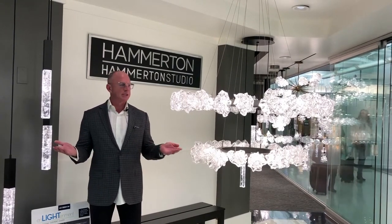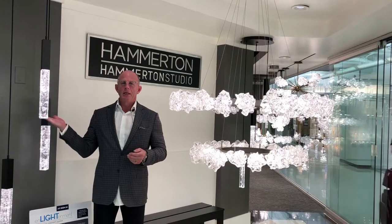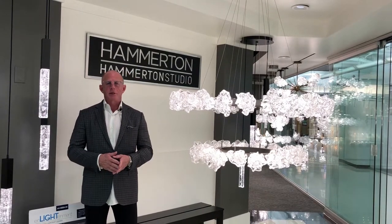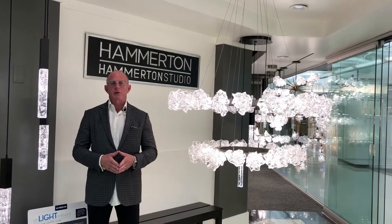In between me are two newest collections: Blossom to my left and Glacier to my right. These are great new art glass pieces that our glass artisans do in house at our factory in Salt Lake City.